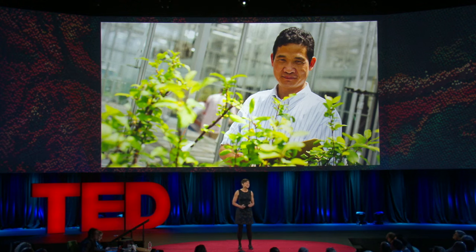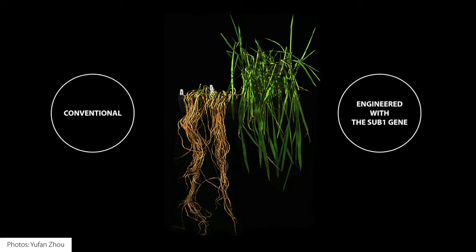Kenong spent 10 years looking for this gene. Then one day he said, 'Come look at this experiment — you've got to see it.' I went to the greenhouse and I saw that the conventional variety that was flooded for 18 days had died, but the rice variety that we had genetically engineered with a new gene we discovered called Sub-1 was alive. Kenong and I were amazed and excited that a single gene could have this dramatic effect.